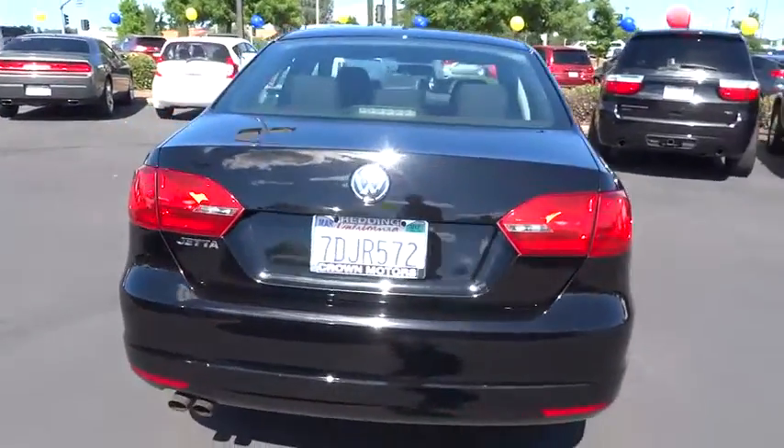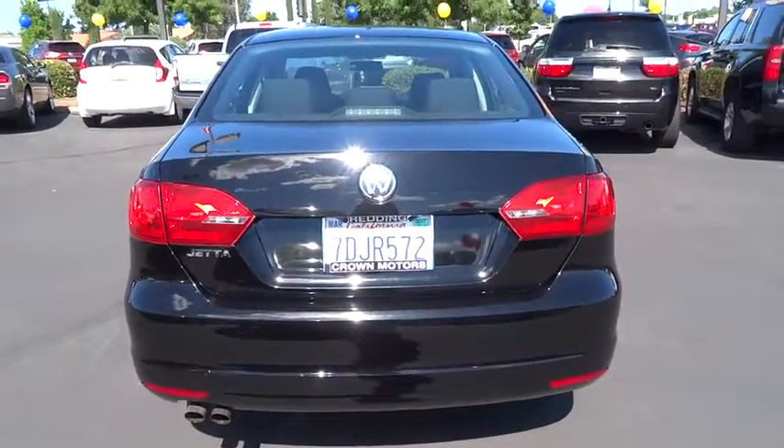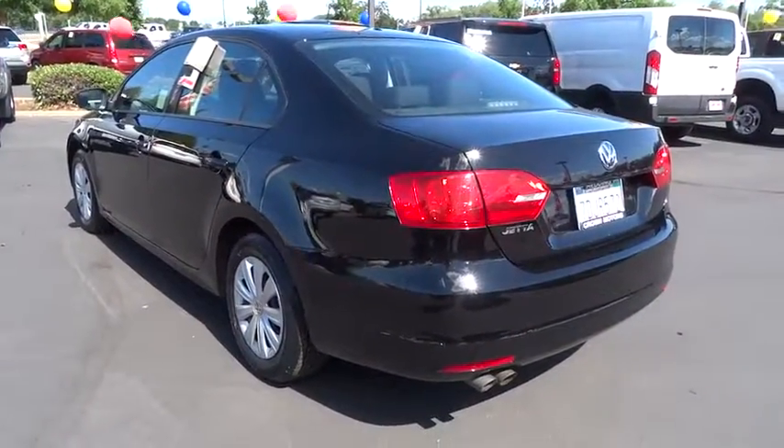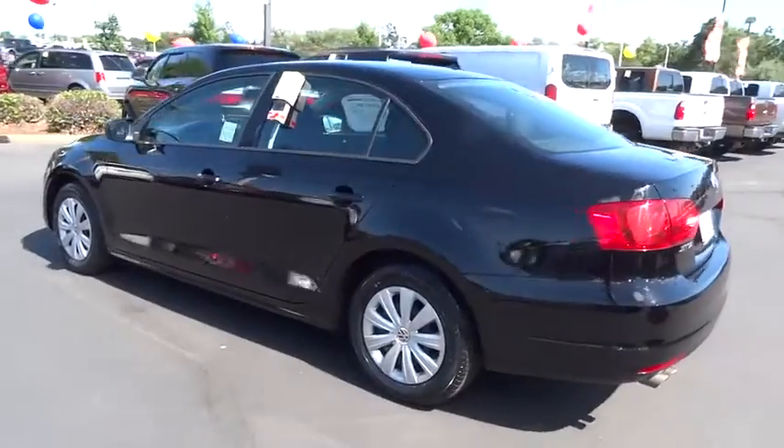Traction control. Stability control. Anti-lock braking system. Air conditioning front. Power steering. Anti-theft security system. Airbag side. Power windows. Side airbag.